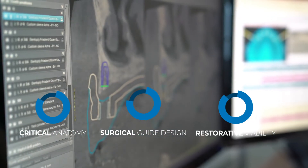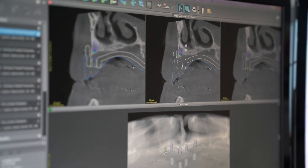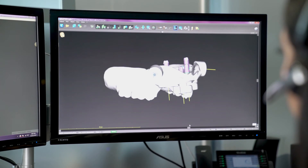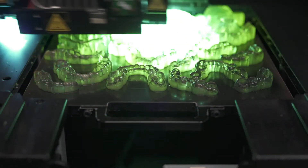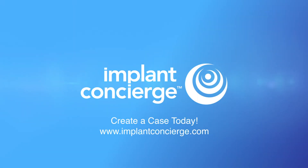The VIP treatment planning workflow provides you with the highest level of service and confidence. After you authorize your final treatment plan, the surgical guide design and 3D printing will begin. Our highly experienced design team will ensure that your surgical guide arrives in time for your surgery. Create a case today and experience the next level of stress-free implant dentistry with Implant Concierge.